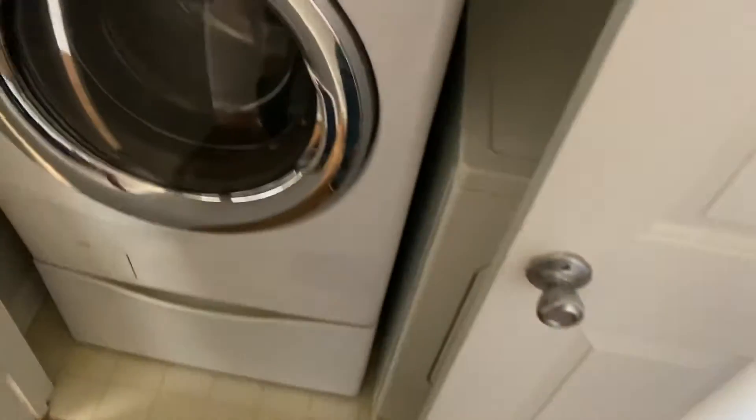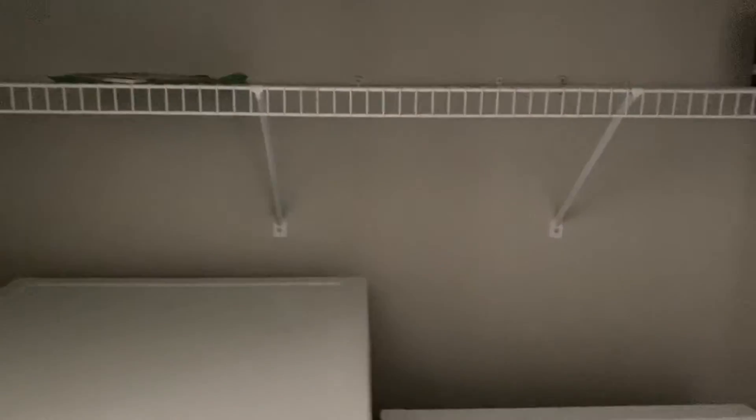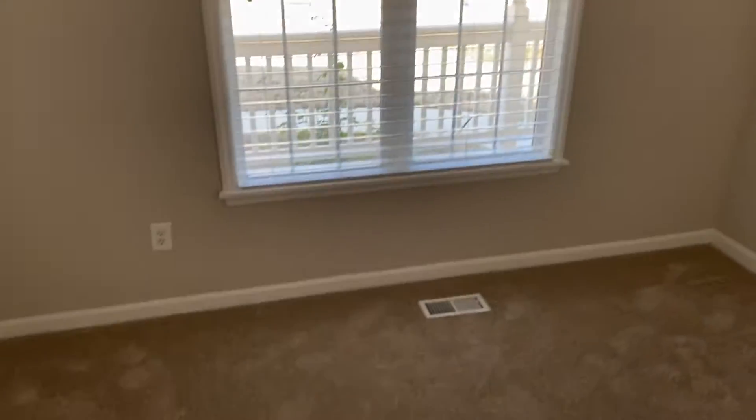Got a hallway here. Got washer and dryer — I assume since they're in the house as we're touring it, they'll probably stay if we decide to rent it. Bedroom number one — this would probably be my office potentially.